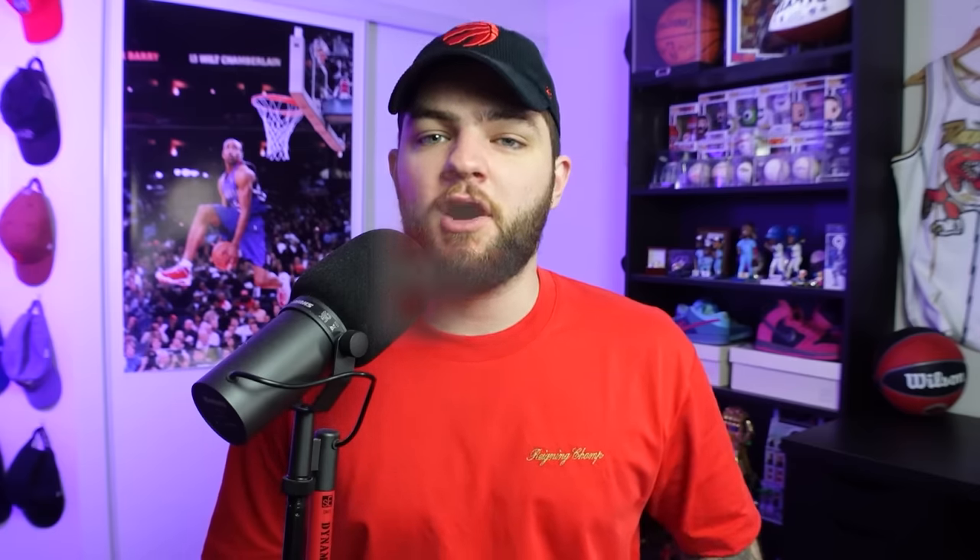In the games so far this season — including the one with the Raptors — Emmanuel Quickly is averaging 15 points per game, 2.5 assists, 2.7 rebounds, and doing so very efficiently, especially for his size: about 45% from the field, almost 40% shooting from three, and 86% from the line.